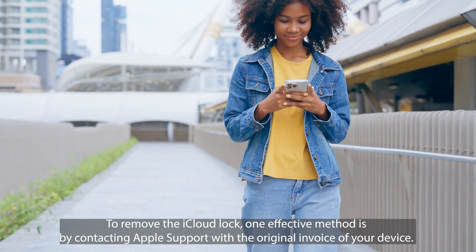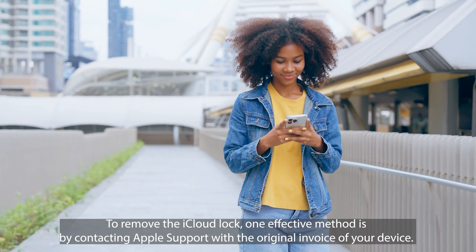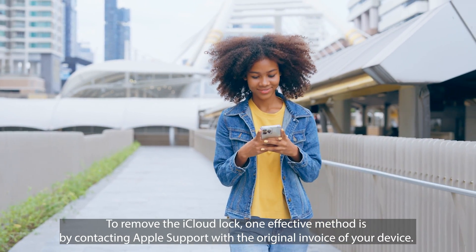Go to Settings and create your own Apple ID. Tap 'Forget password or don't have Apple ID' to create a new one, and add your personal details to continue. You can also check your device info to make sure everything is legit. Your device is now fully unlocked and ready to use. To remove the iCloud lock, one effective method is by contacting Apple Support with the original invoice of your device.